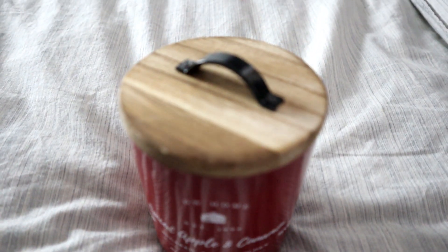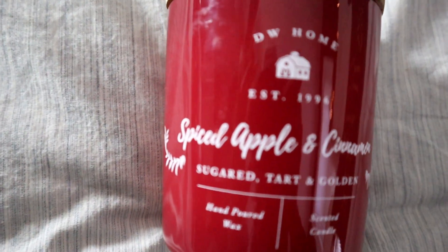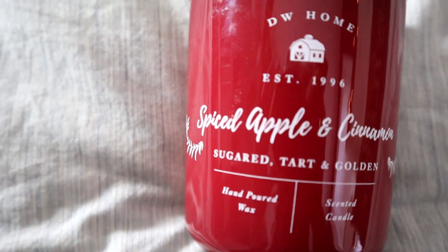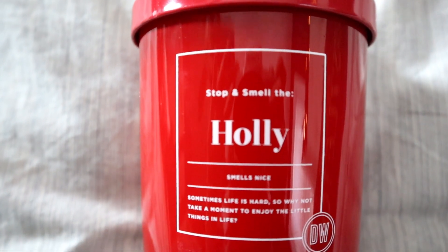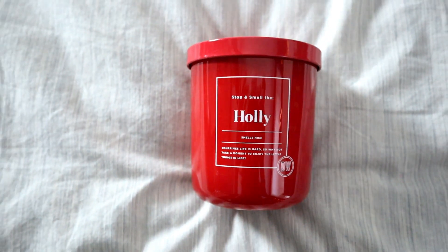Next are two candles. I loved this one because it has a wood and metal combo that I really love — it's a spiced apple and cinnamon scent with a farmhouse style look, and it was $7.99. The other candle is also $7.99 — it's a true red color with two sides. One side says 'So Nice' with cute holly leaves, and the other side says 'Stop and Smell the Holly' with the message 'Sometimes life is hard, so why not take a moment to enjoy the little things in life.' Super cute and it smells so good and Christmasy!